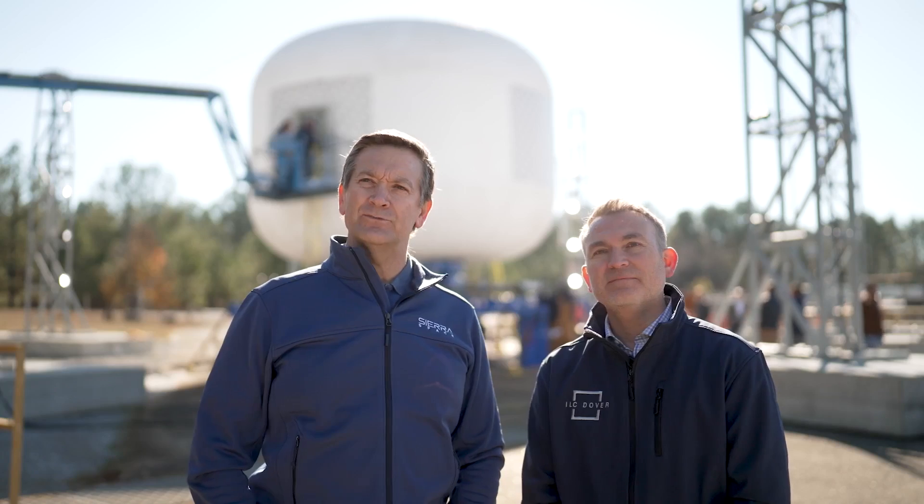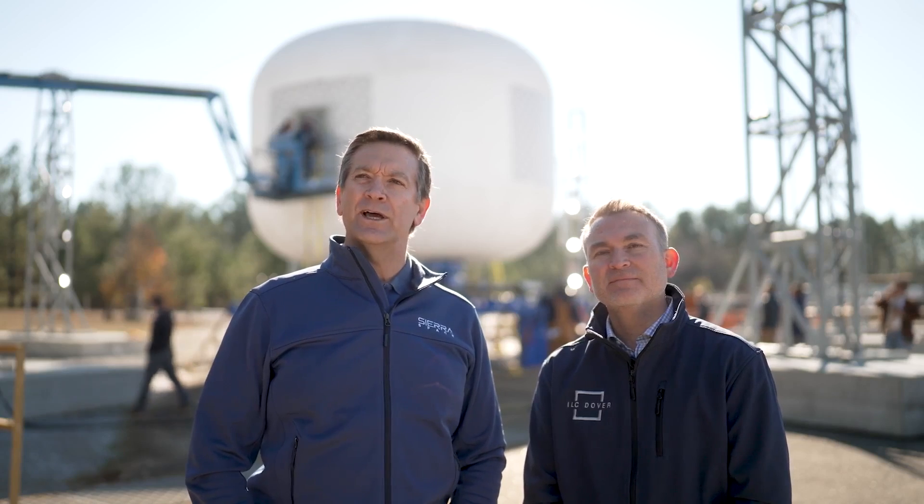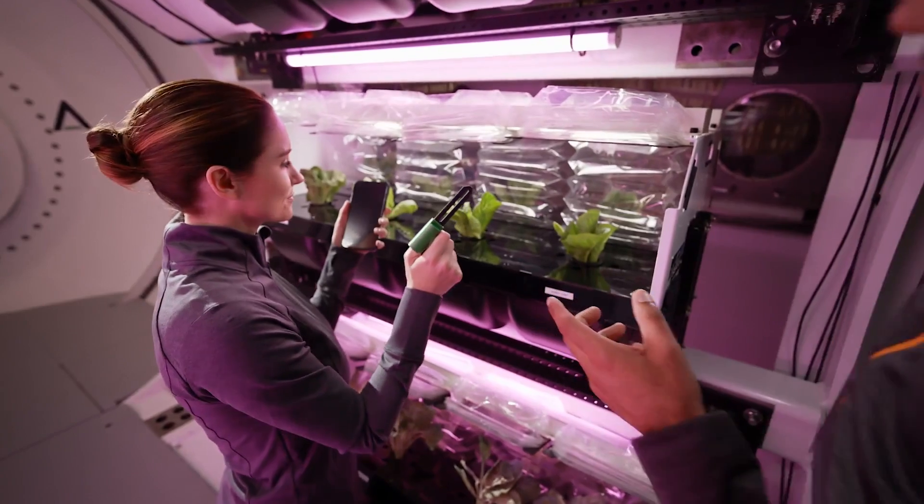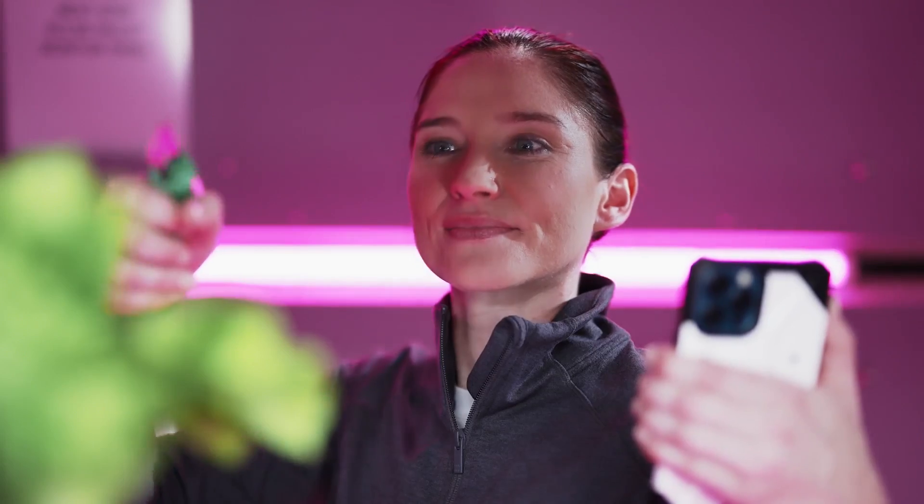It's the technology represented behind us that allows us, for the first time, not just to think about what to put in space — we can now think about what we're going to produce in space to benefit life on Earth.